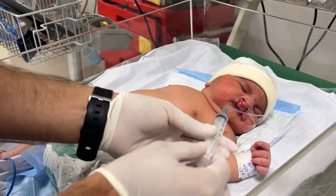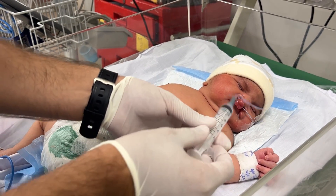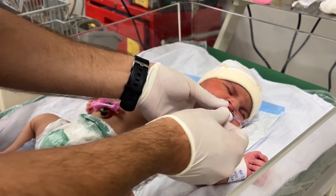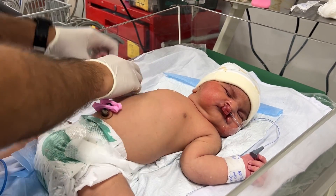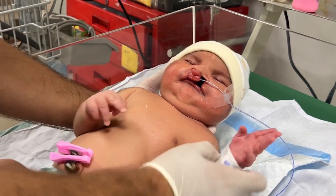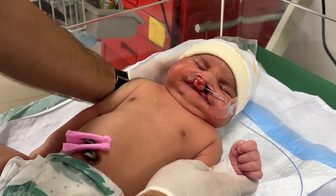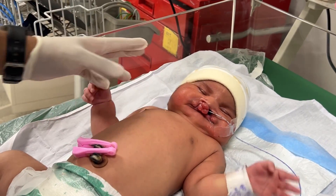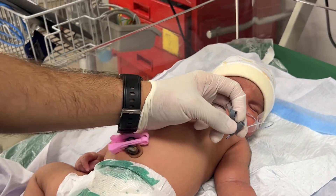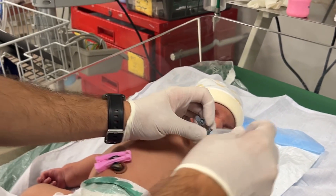The baby you are seeing on your screen weighs around 4.3 kilograms, which is quite heavy for a newborn. He was delivered through elective lower segment caesarean section, commonly known as LSCS. This means the delivery was planned and done surgically through the lower part of the mother's abdomen and uterus.